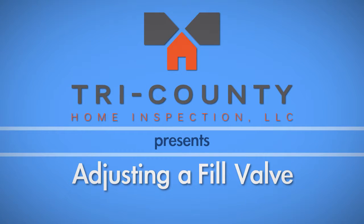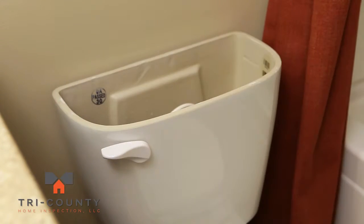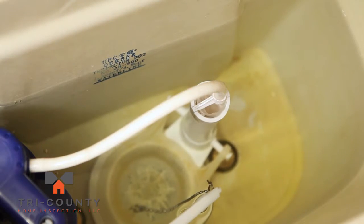Do you have a toilet that always seems to be running? This is sometimes caused by a fill valve that has been set too high, which causes the water level to be higher than the overflow tube.